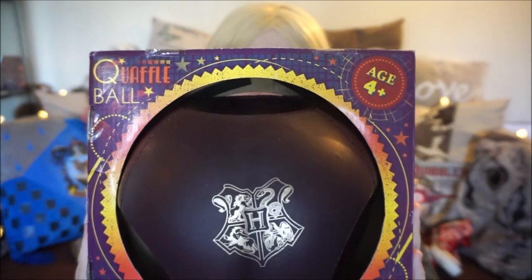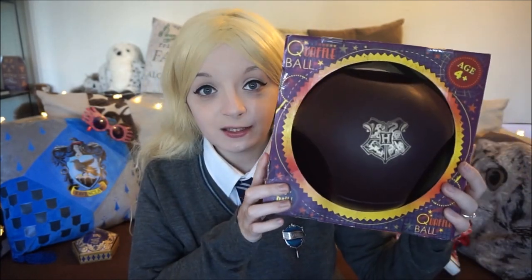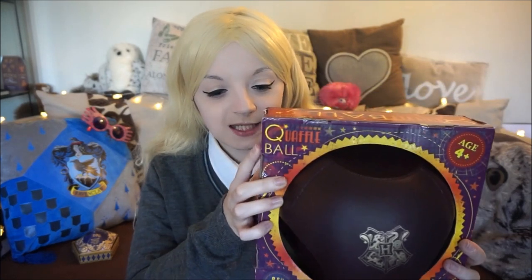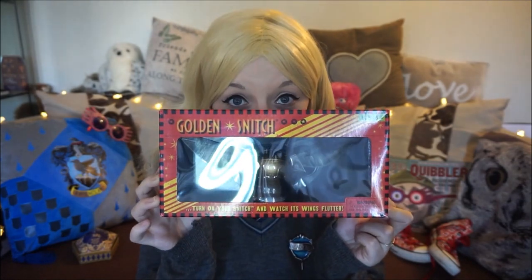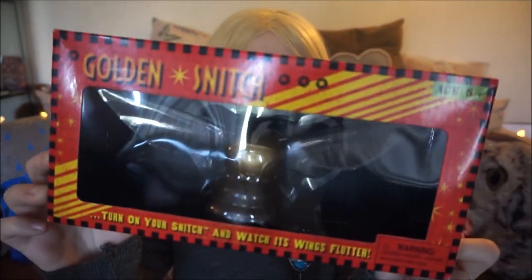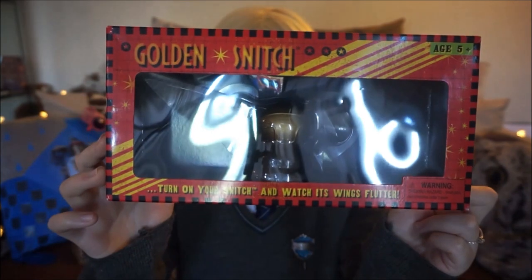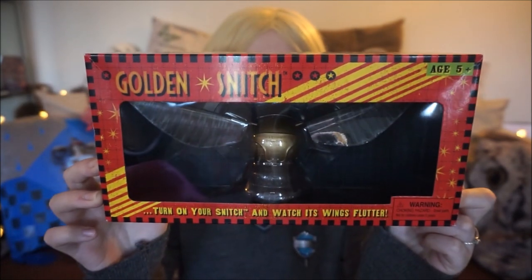I knew I wanted to purchase something to do with Quidditch — whether it was something to do with a snitch, one of the balls, or just a banner with Chudley Cannons on. The first thing I saw that caught my eye was this — a quaffle. I really liked the packaging, it felt really authentic. It was $21.95 without tax. My next purchase was the snitch, which was $18.95 without tax. You can kind of see it there without the reflection.